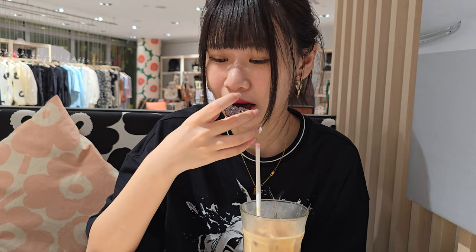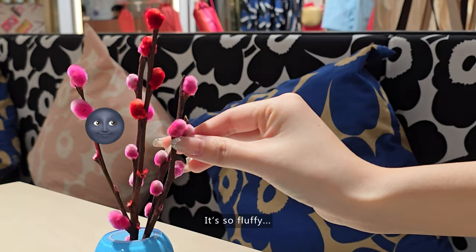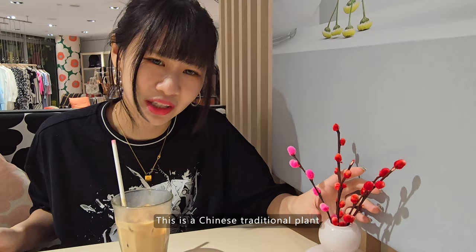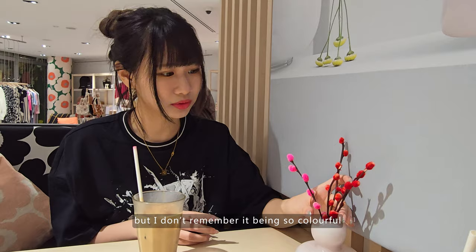Do you think this is sweeter or that? It's not sweet — okay, actually now it's sweet. It's so fluffy, it feels wrong touching it. We have one on our table too. If you guys don't know, this is like a Chinese traditional plant — I don't know what it's called, but I know it comes with a crust, and then the crust falls off and it becomes this. But I don't remember it being so colorful — maybe they dyed it.